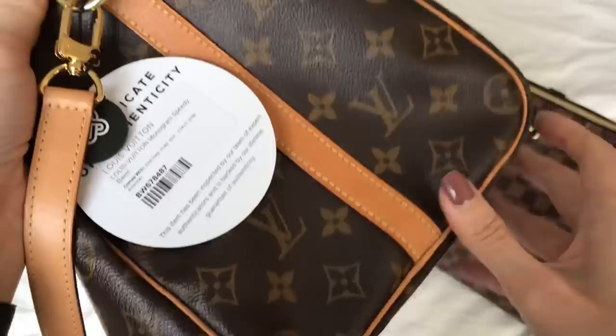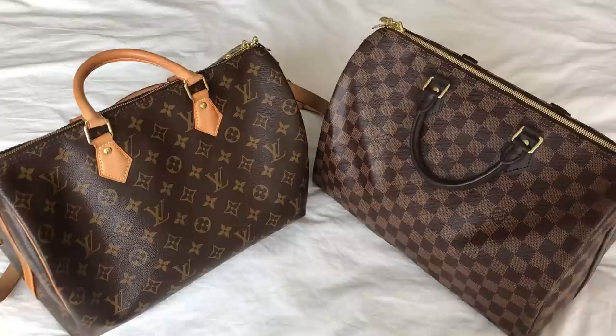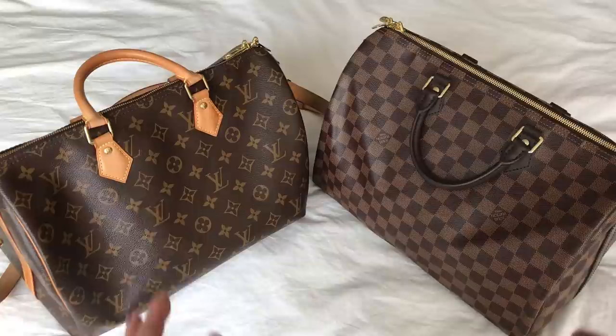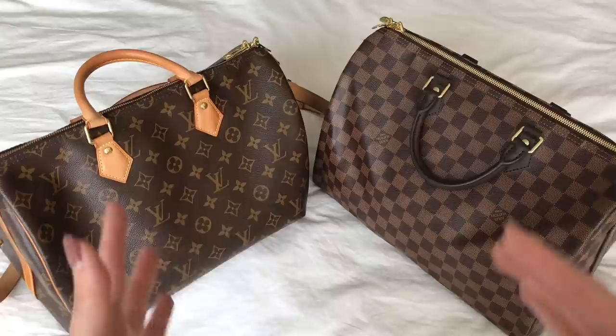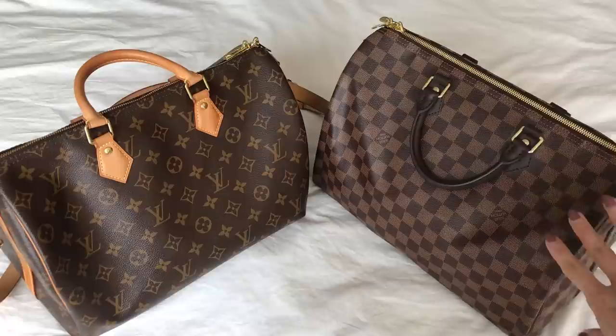It's hard to find Speedies made in France these days. I think I'm going to go with the Damier Ebene. Whichever one I keep, I'm going to do a follow-up video — a number of you asked to see me pack the bag for my overnight trip, which I will do. I'm also curious how much will fit. Whichever bag you don't see in that packing video, just assume it went back — either to the boutique or to Fashion File — because I'm keeping only one.